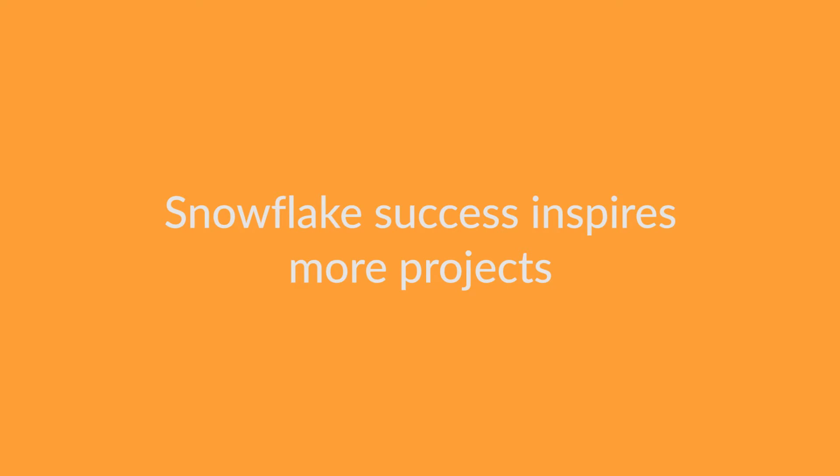Now that we've seen the success we have with Snowflake with the first project we did for the development office, we're now looking to pour even more data into Snowflake. We're currently working on a project to take our enterprise data warehouse, which backs a BI portal for the entire university, and pour all of that data into Snowflake because we believe it's going to provide the query performance we need for business users to do ad hoc analysis.